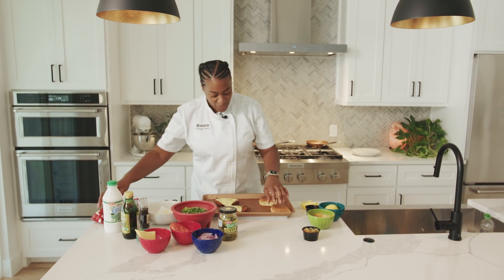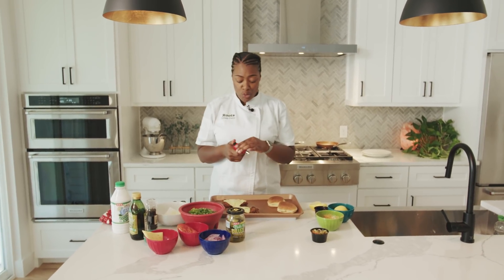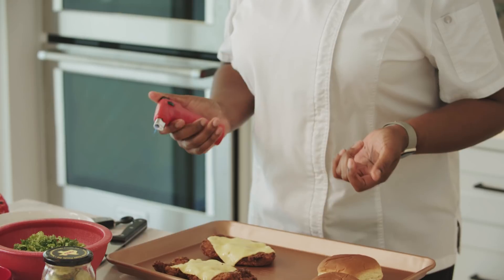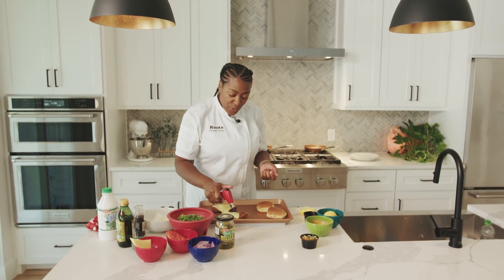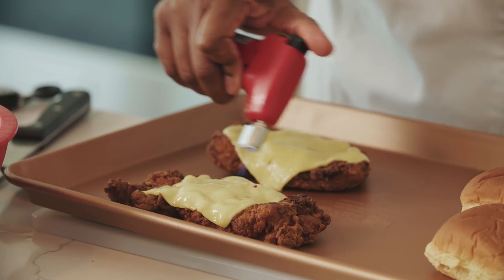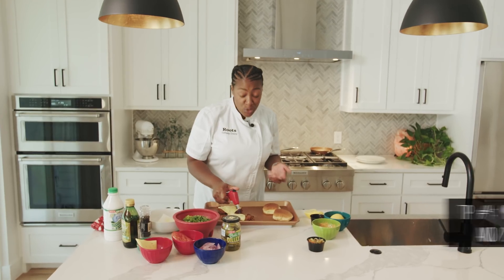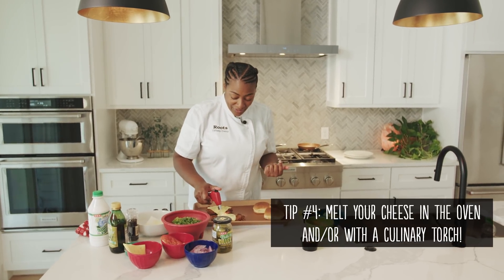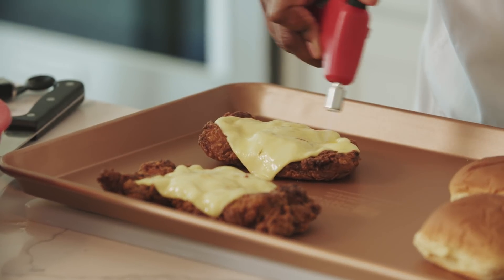So here we go. At the restaurant one of the things we use is a torch — this is a residential style torch, but we also have a commercial one. At the restaurant we actually melt the cheese right in front of you with a big fire. I figured I might as well show you how to do it at home; if you don't have a torch you can just do it in the oven. Mmm — melty, melty cheese.